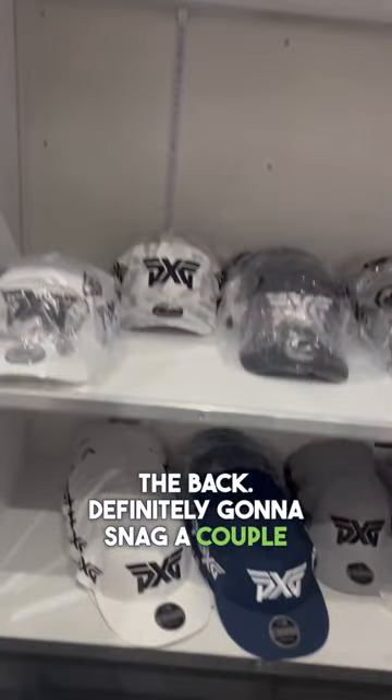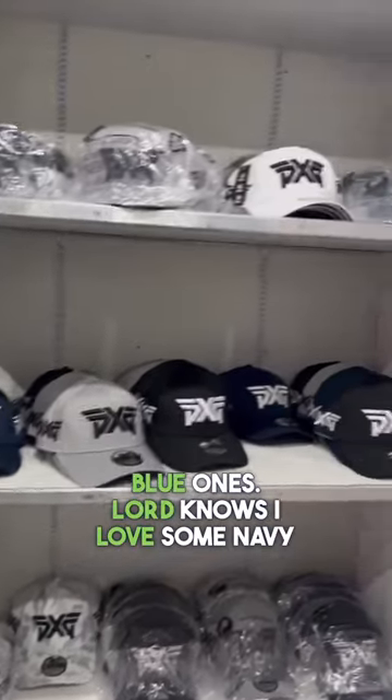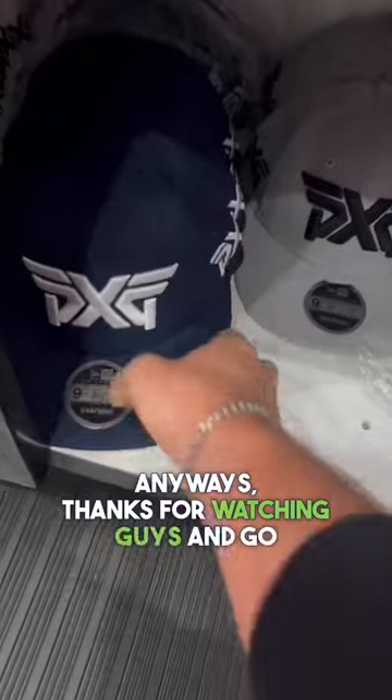More hats in the back. Definitely going to snag a couple of those navy blue ones — Lord knows I love some navy blue. Anyway, thanks for watching, guys, and go check out the PXG troops this week. And don't forget your keys.